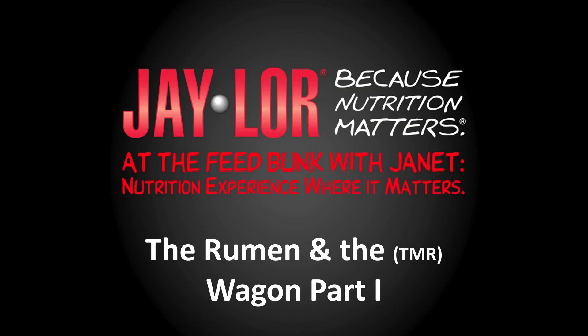Hi, this is Jan Kleinschmidt for J-Lore. Today we're going to talk about the rumen and the TMR wagon, part one.